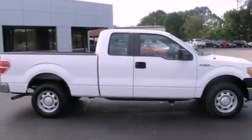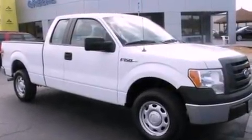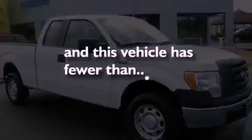A passenger side vanity mirror, an anti-lock braking system, air conditioning, and this vehicle has less than 35,000 miles.